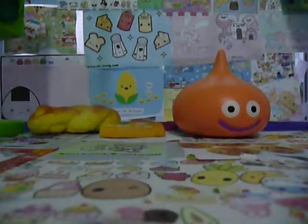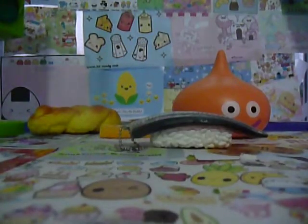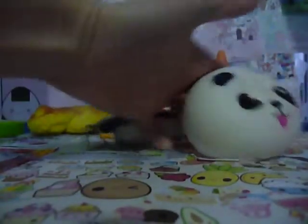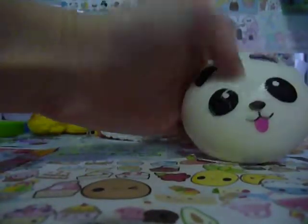Next, there's this sushi — it's really squishy. Next, I got this medium panda bun, so it's really cute and squishy, and it's a medium size. I also have a large and mini one, so they're really cute and squishy.